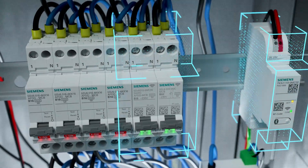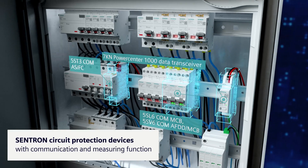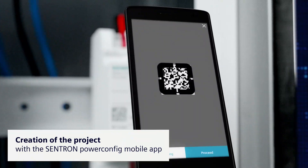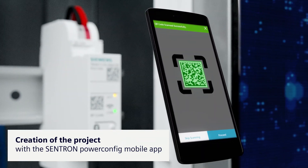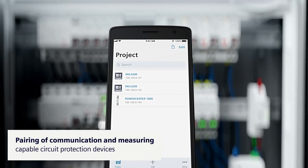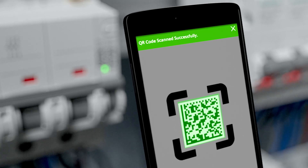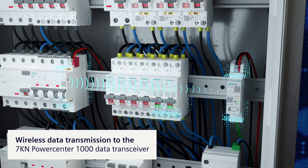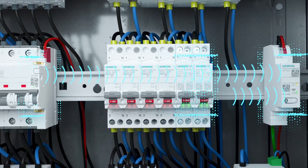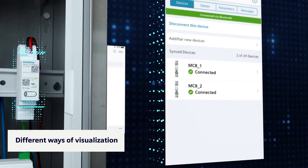The communication and measuring capable installation devices are easily integrated into different digitalization solutions. Simply scan the printed codes and the Centron PowerConfig mobile app connects the installation devices to the 7KN PowerCenter 1000. The devices then send the data wirelessly to the 7KN PowerCenter 1000, where they are available for various data reports.